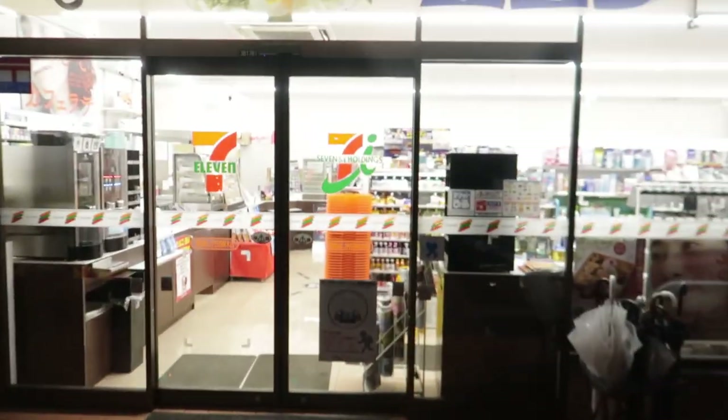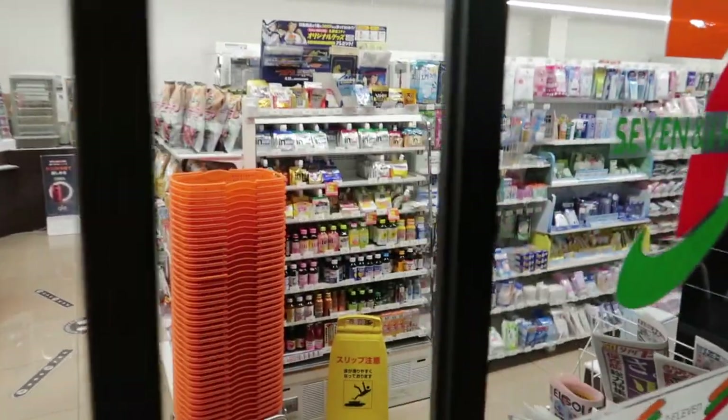Let's head inside. It looks like the delivery trucks are here so it might be a bit crowded, but let's go.